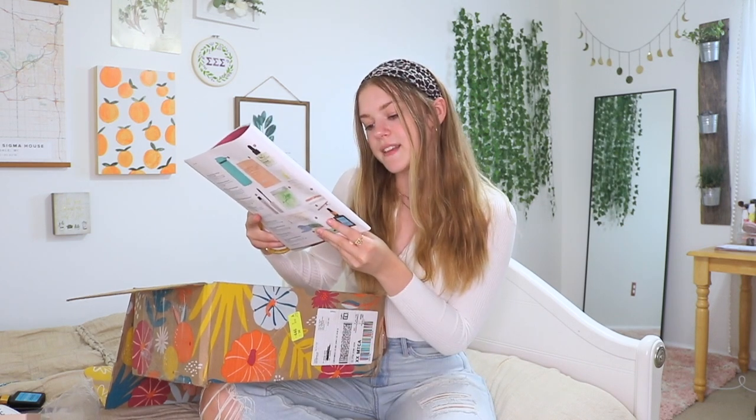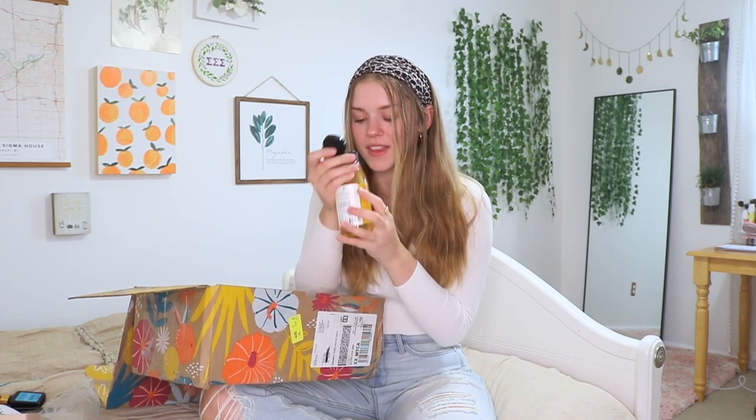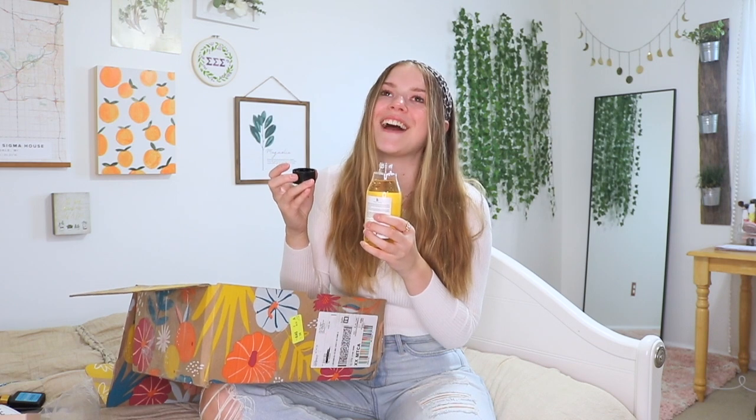Next up we have some shower gel — the Beauty Paper Golden Superfood shower gel. This is worth $30 and it's made with pumpkin, argan, apricot, orange, and aloe vera. This smells amazing — it literally smells like heaven. It smells so sweet and very fall. That one is definitely one of my favorites.